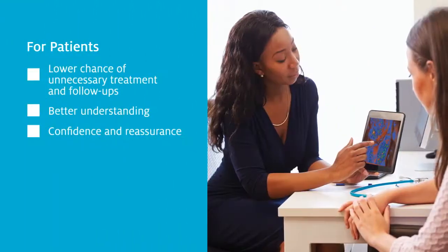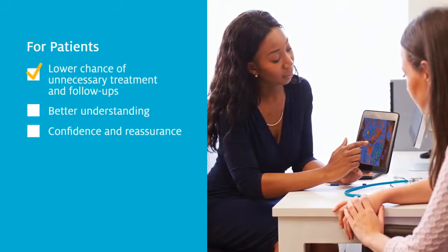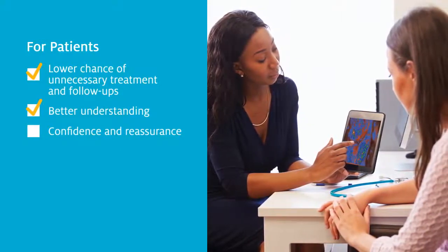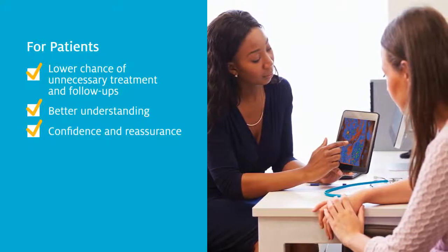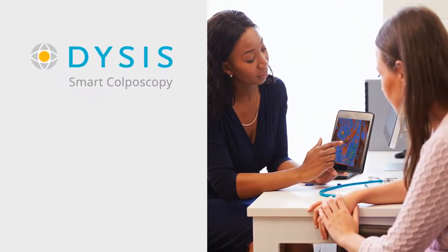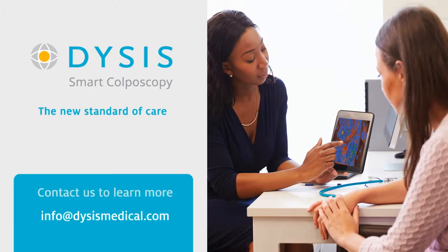For patients, it means a lower chance of unnecessary treatment and follow-up examinations, a better understanding of their condition, and confidence they're getting the best care possible. Dysys — Smart Colposcopy. The new standard of care. Contact us to learn more.